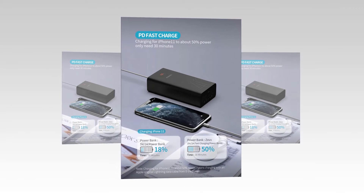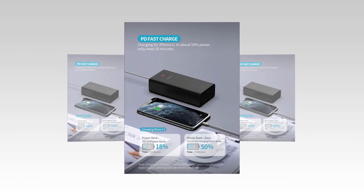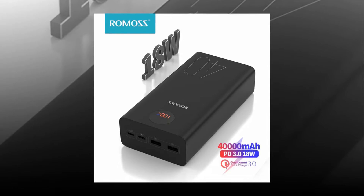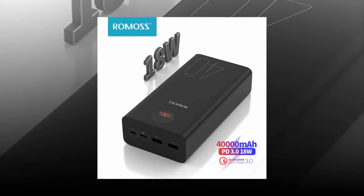Its battery type is lithium polymer and the shell material is plastic. This product is provided with CE certification. When you use it for the first time, it is suggested to drain the power bank to zero before charging it to 100 percent to activate the digital LED.